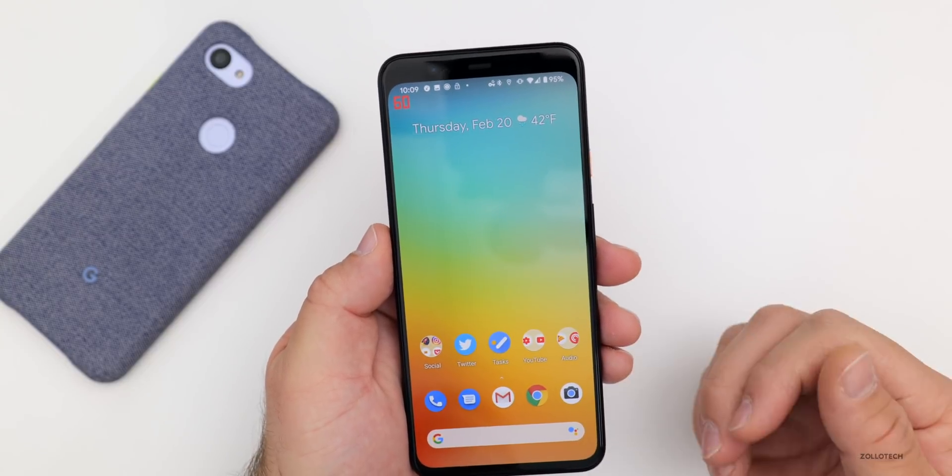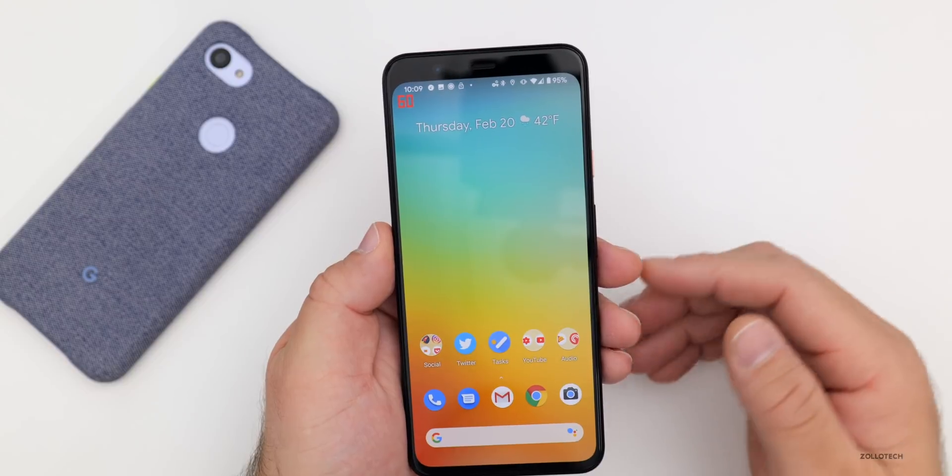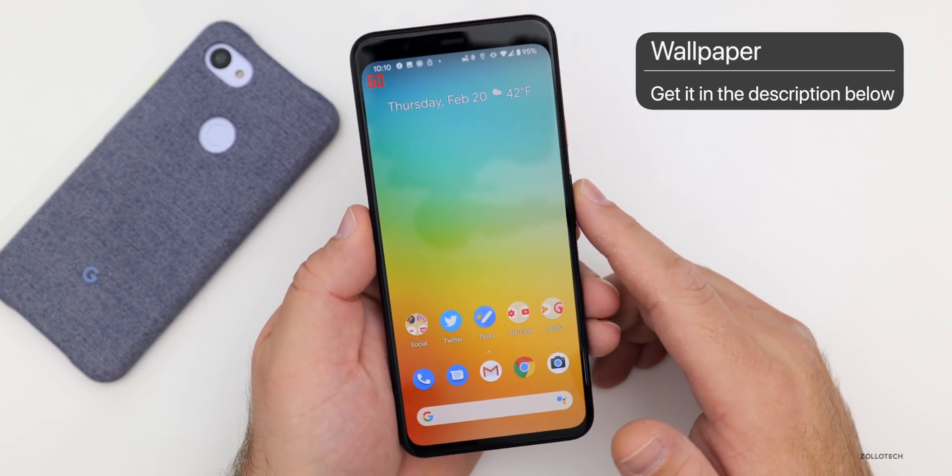That's it for a first look at the Android 11 Developer Preview. I'll be sure to do follow-ups when the next versions come out as well. If you'd like to get your hands on this wallpaper, I'll link it in the description as I always do.